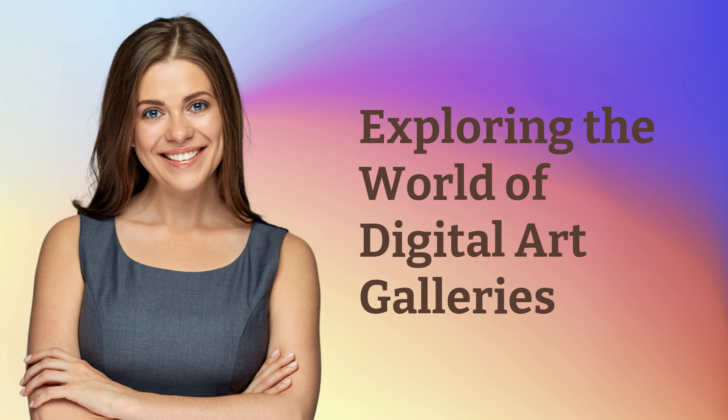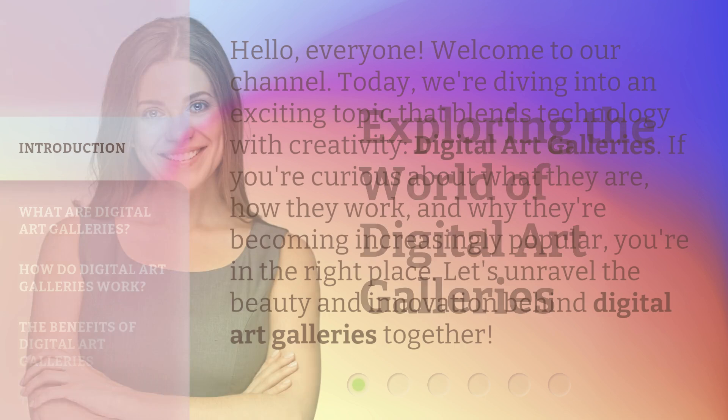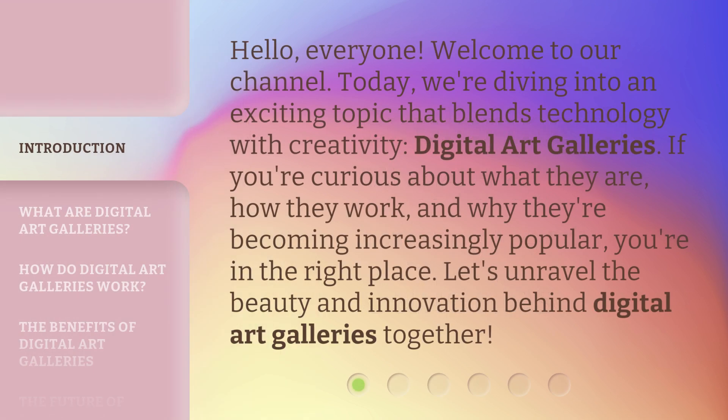Exploring the World of Digital Art Galleries. Hello, everyone. Welcome to our channel. Today, we're diving into an exciting topic that blends technology with creativity: digital art galleries. If you're curious about what they are, how they work, and why they're becoming increasingly popular, you're in the right place. Let's unravel the beauty and innovation behind digital art galleries together.